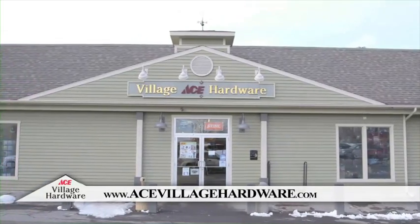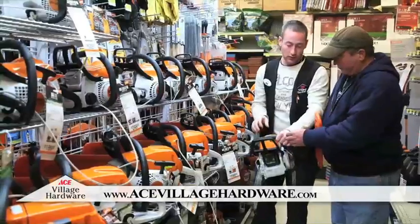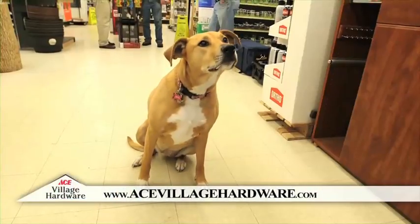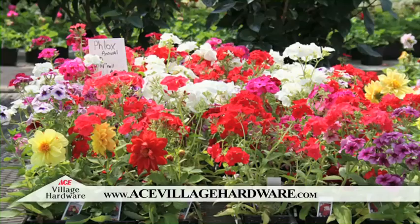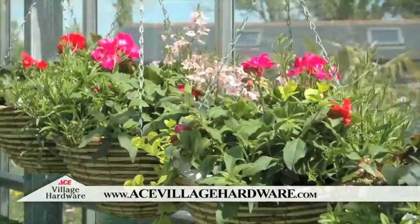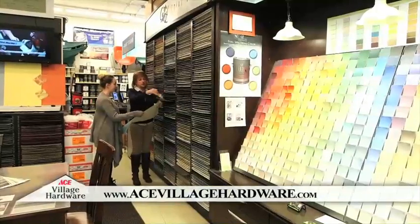When you need quality products for home improvement, look no further than Village Ace's knowledgeable and friendly representatives right in your neighborhood. At Village Ace Hardware, we can help beautify and brighten the exterior of your home with colorful garden flowers, vibrant hanging baskets, and luxurious paint colors.